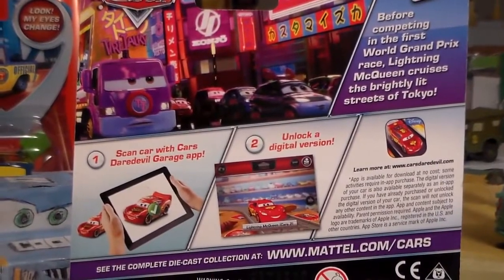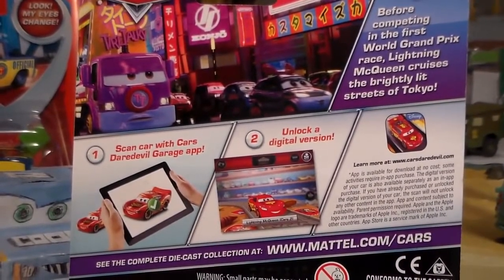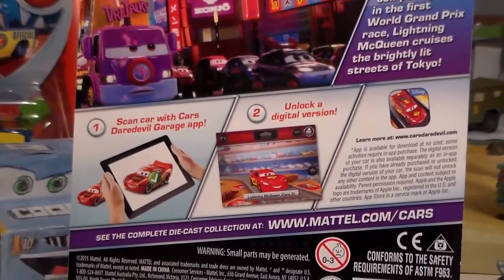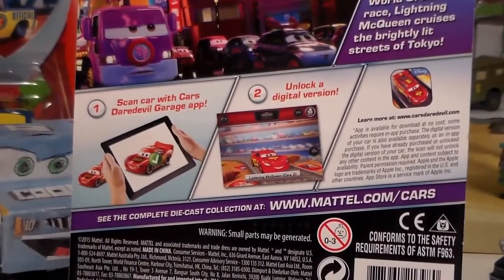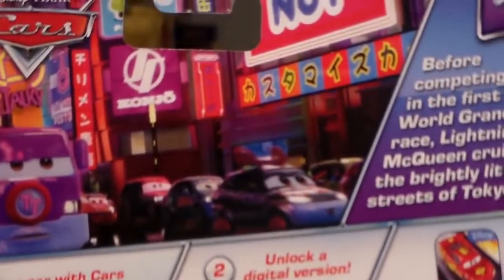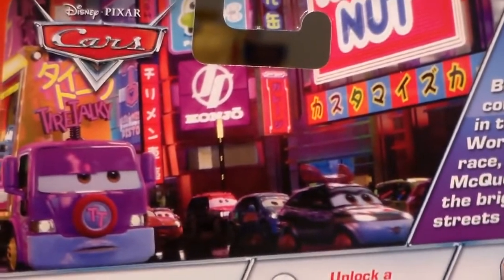I got this guy at Target, and on the back here we have the Ugly Cars Double Garage advertisement and instructions. I never know what to say about this because it's not really an advertisement and yet it's not really actual instructions — it doesn't tell you anything about how to download it from the App Store or mention that in big letters.